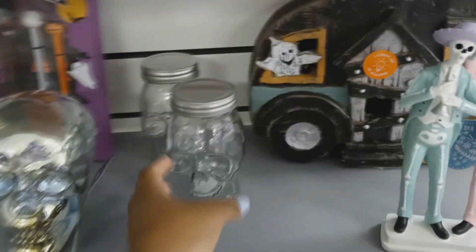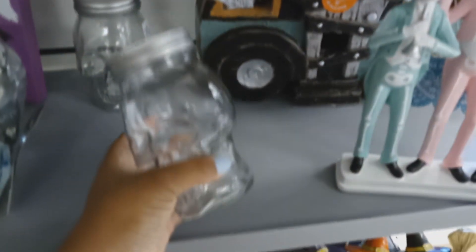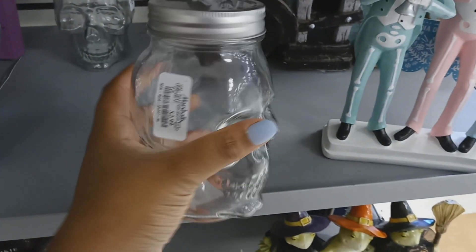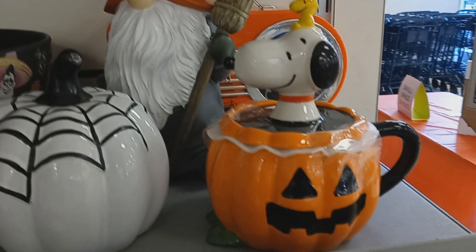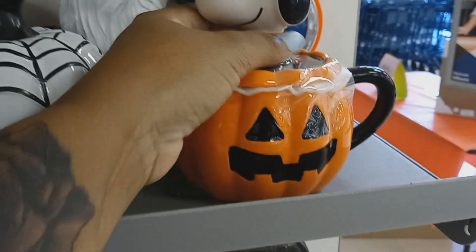I like these, $13 — you got these jars. Three dollars, so this one's supposed to light up but I don't know where you light it up at. That's cute though — oh, look at Snoopy coming out of the jack-o'-lantern!